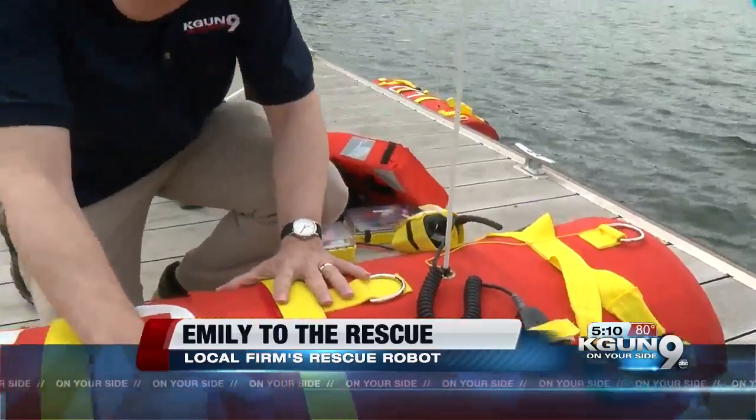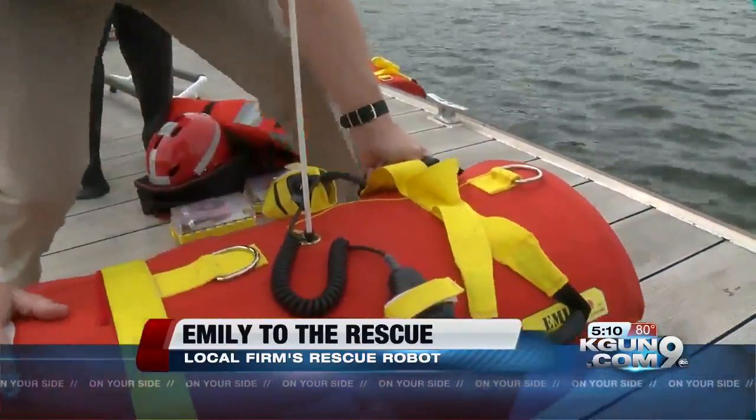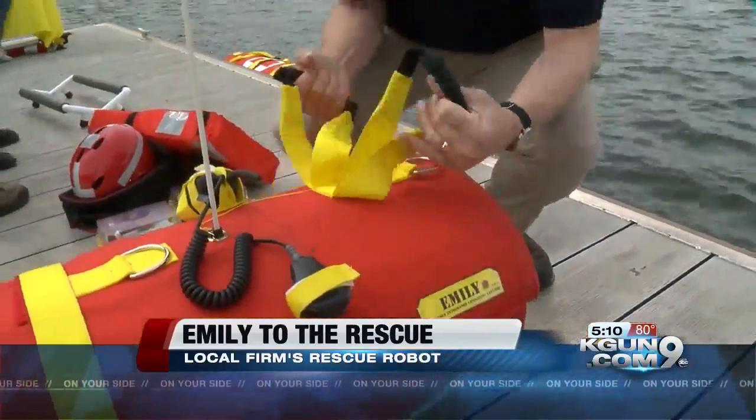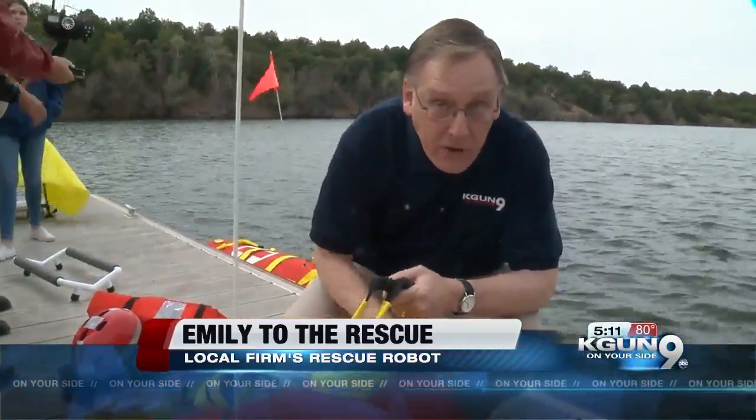They don't want you to ride this thing like it's a horse. They want you to work your way back to the handles, and ideally get back here so you can be easily towed. The propulsion is a water jet, so there's no propeller to hurt you.